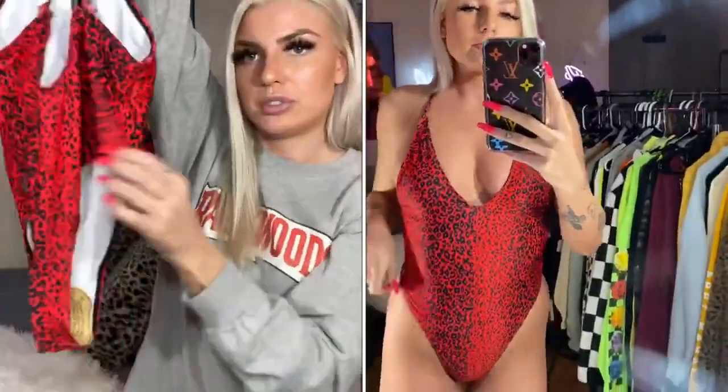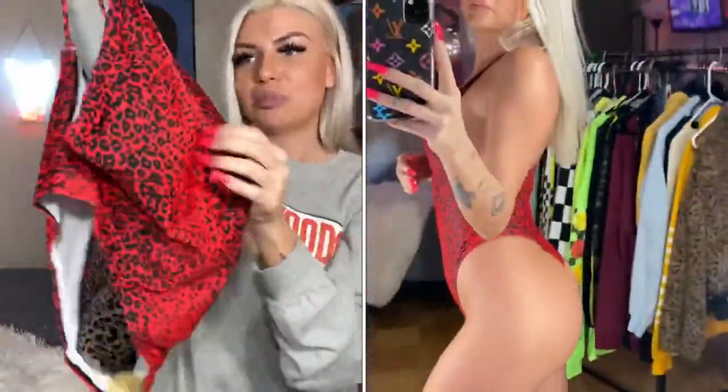This one is a one-piece in red cheetah print. It's very high cut, the back is cut out, and it just has two straps with pads in the bust area. It's definitely going to be more of a thong style in the back. I normally don't wear red a lot but I'm trying to be spicy.